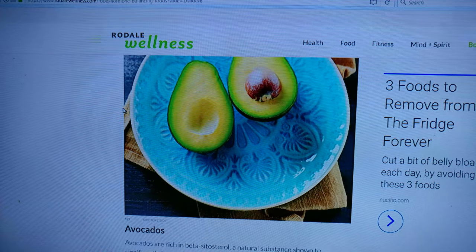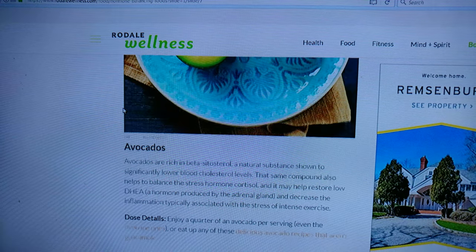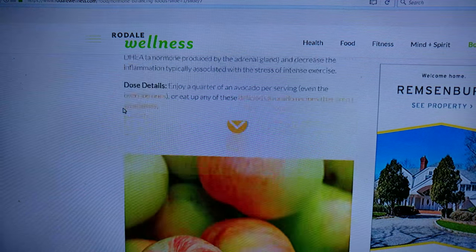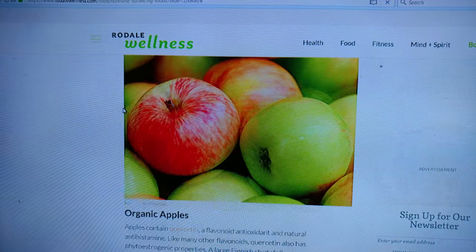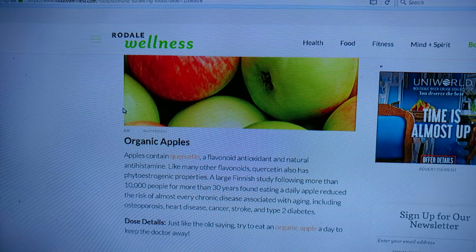Avocado — we love avocados. Apples — organic apples. Don't want the regular stuff that's always on sale. You want organic.